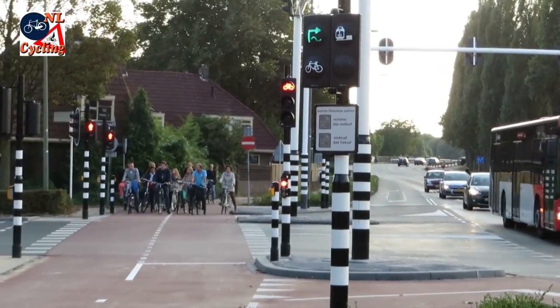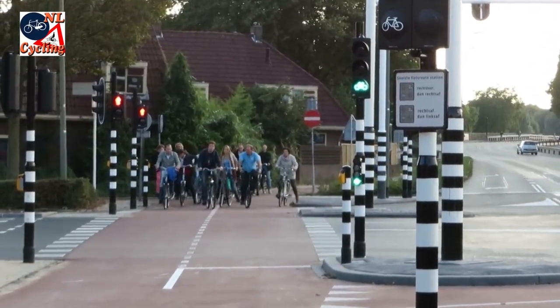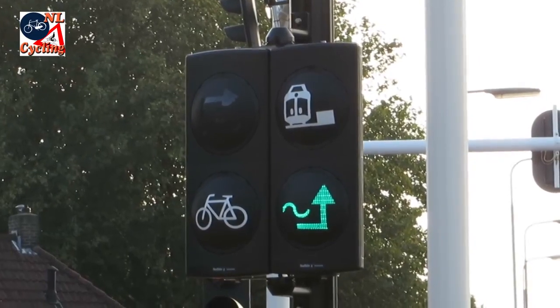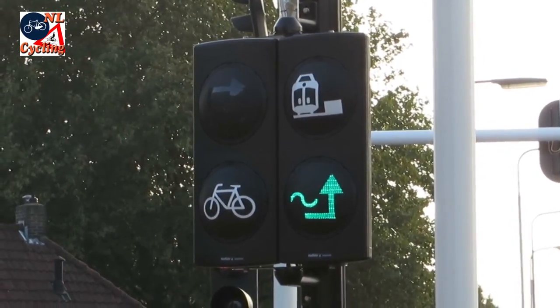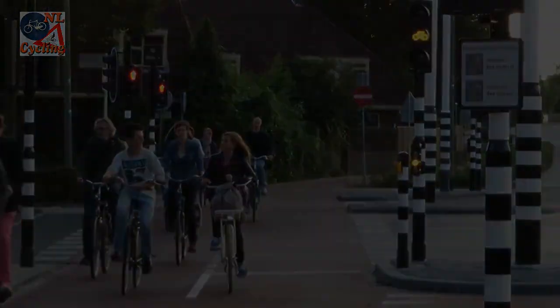So there you have it — two ways to pass the intersection and a simple signal to indicate which is the fastest. That's what I would call a great innovation.